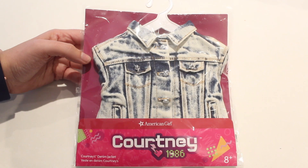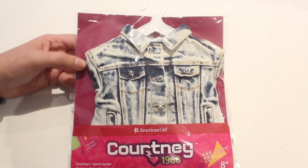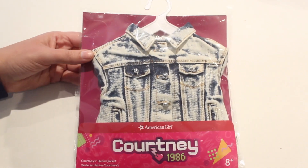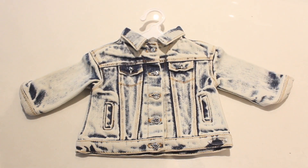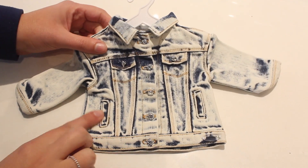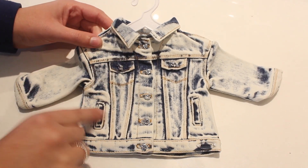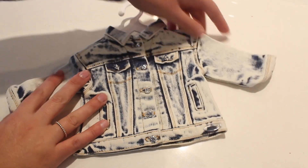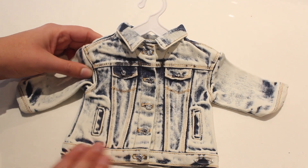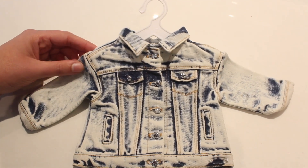Of course, I couldn't get the acid wash jeans without getting Courtney's denim jacket that matches perfectly. The quality looks incredible already — wow, this jacket is amazing. It's so thick, such nice quality. It has cute little front pockets — they are faux pockets — but working buttons, a little collar, really thick and super stylish. I'm really impressed. American Girl's quality is going back up, and this is a piece I'll have in my collection for years — I know it's going to last and be durable.